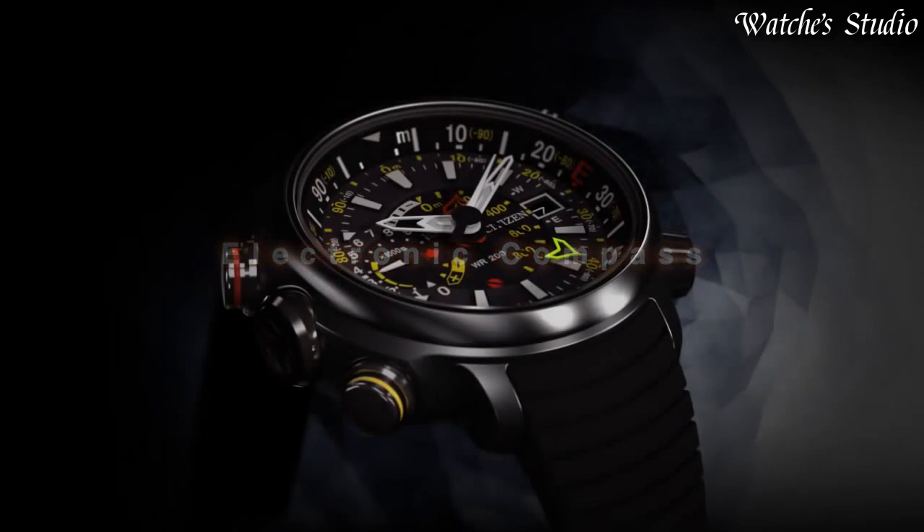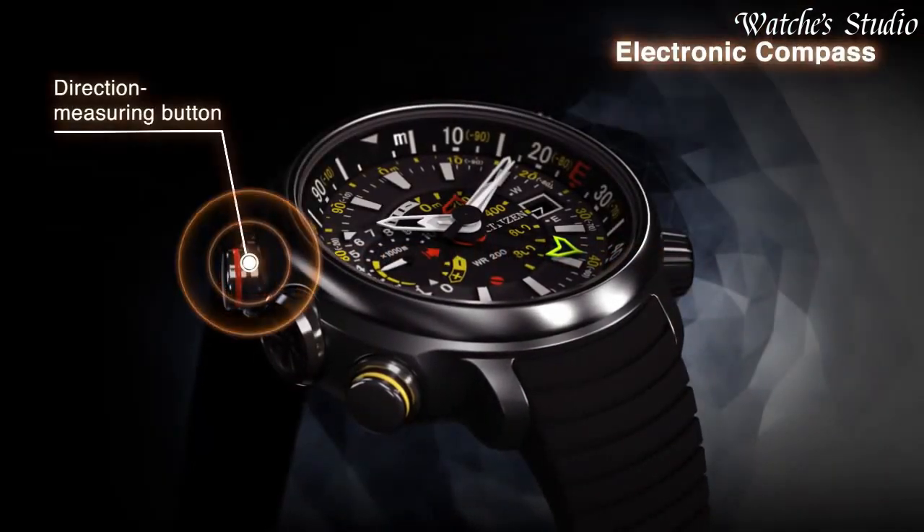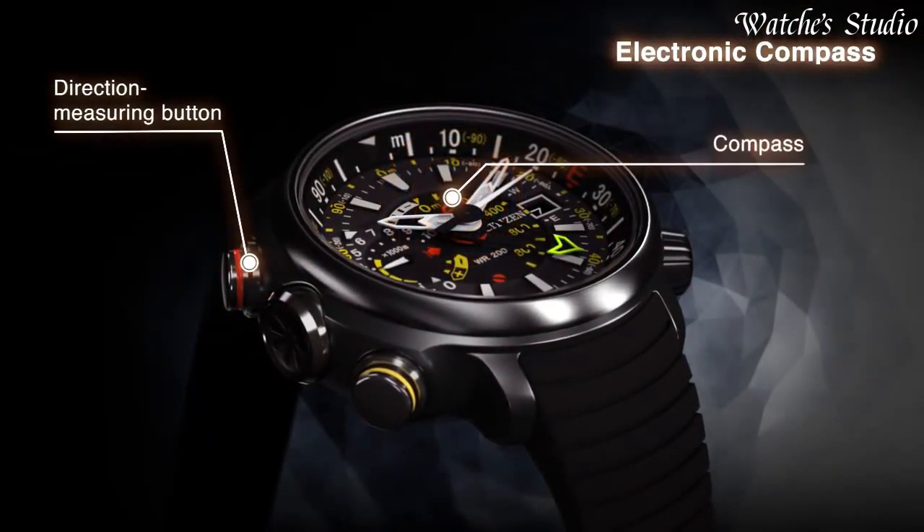Functions: date, hour, minute, second. Ultimeter, compass. Power reserve indicator.